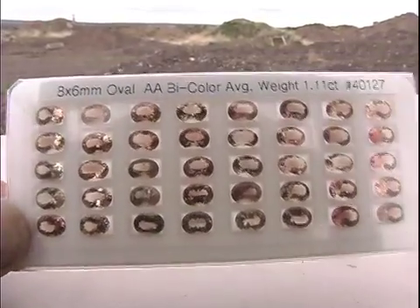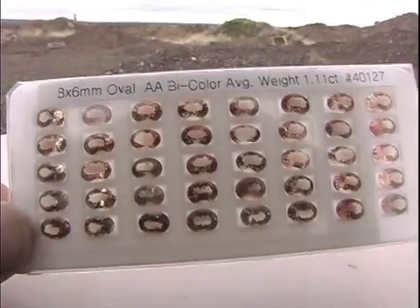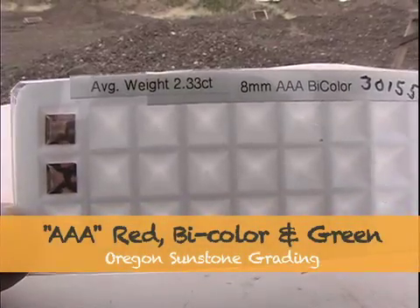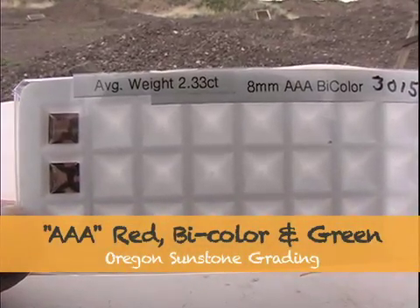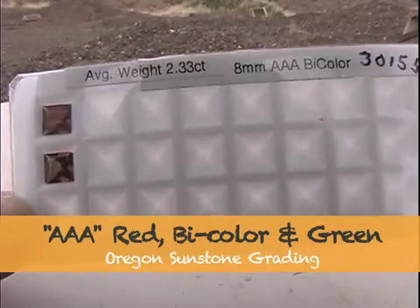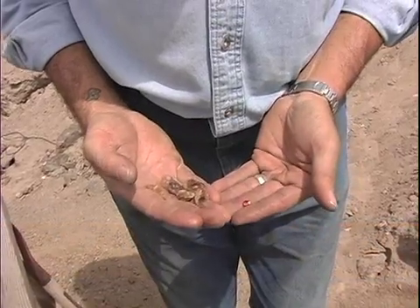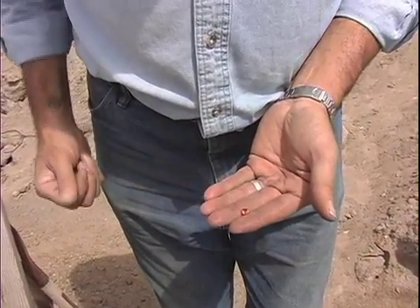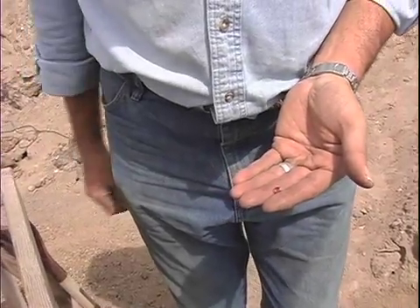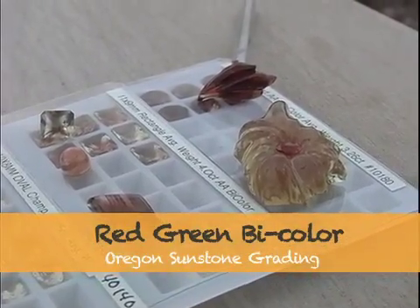Shiller has some effect on the stone but not a negative effect. A AAA red, bicolor, or green is a very well-saturated stone with very good color, is a well-cut stone, and doesn't have any zoning. It could possibly have a little bit of shiller in it if that shiller makes the stone more attractive and more unique. Over here we have some examples.